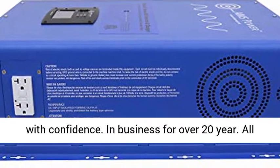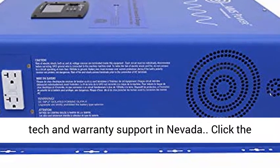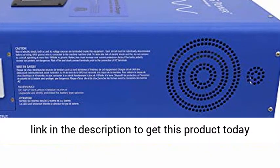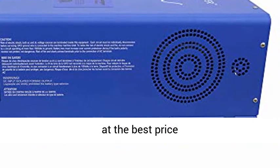Trust Ames, buy with confidence. In business for over 20 years. All tech and warranty support in Nevada. Click the link in the description to get this product today at the best price.